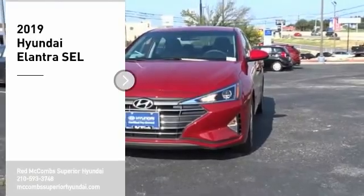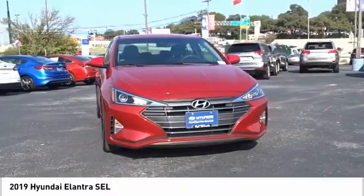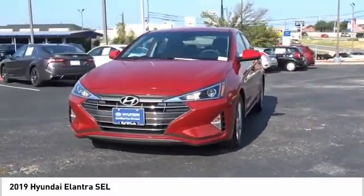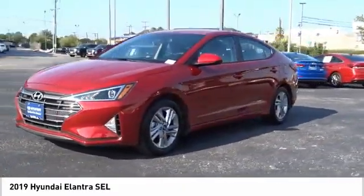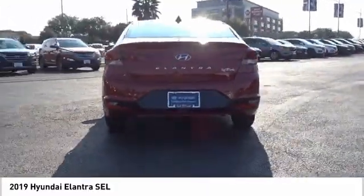Stop by and take a look at the 2019 Elantra. The Elantra boasts the most interior room in its class and gets an exceptional 35 miles per gallon. With its luxurious standard features, the Elantra is an easy choice.